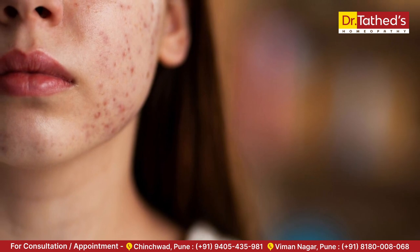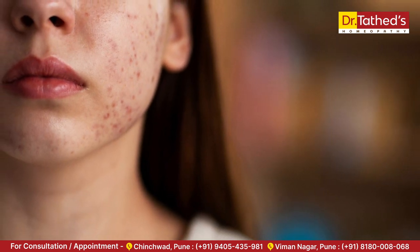Next is breakout of acne. Excessive production of oil and sweat on your skin blocks your pores and causes acne. Wear breathable and loose clothing, and use oil-free moisturizers and sunscreen to keep your skin clear.